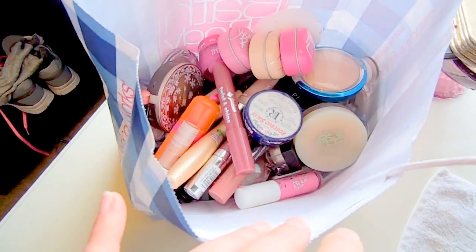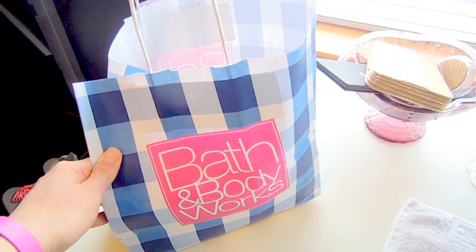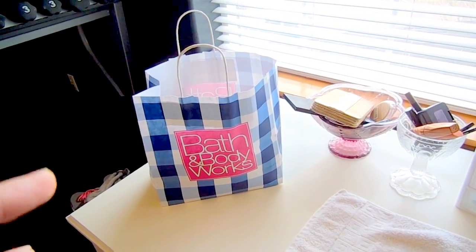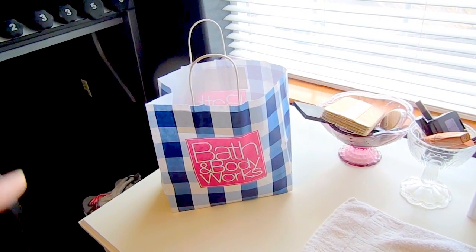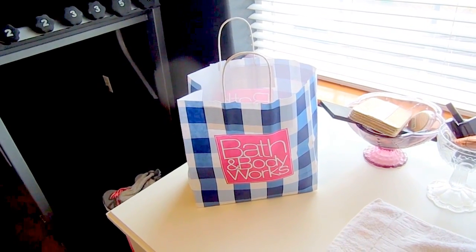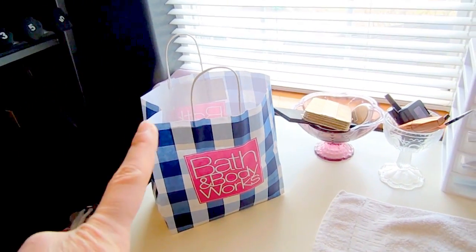This bag contains things I've already cleaned out of my collection after my initial purge. I'm going to show you what I'm getting rid of and why — some things are going in the trash, some are getting sanitized in a sanitation video, and then they'll be passed along to my nieces. The women's shelters in my area do not want used makeup, so donating isn't an option here.